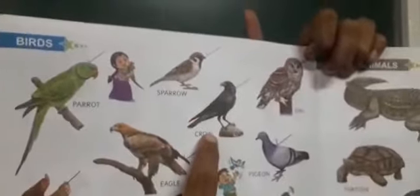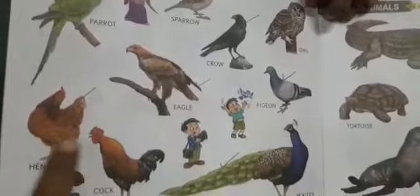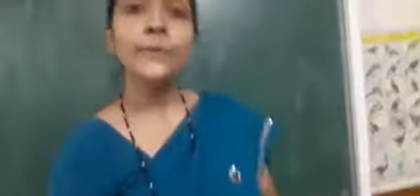Now, see here. Open this book — Wonder World of General Knowledge — and the page number is ten. Birds. Now repeat after me: Parrot, Sparrow, Crow, Owl, Eagle, Pigeon, Hen, Peacock, Ostrich, Swan. You have to learn these names of the birds, children. Orally, you have to learn. Understood, children? You all are very smart children. See you in the next class. Bye-bye.